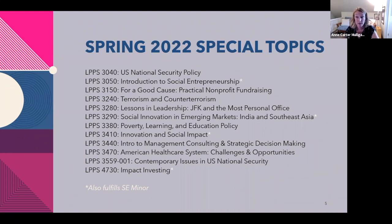This is our list of special topics elective courses where you can dive into specific policy areas that interest you. Some of these are also social entrepreneurship classes that fulfill that minor — noted on the slides. U.S. national security policy is taught by former Batten dean Alan Stam. We also have terrorism and counterterrorism, which is a very popular course, and contemporary issues in U.S. national security. National security is an area of expertise at the school — we have faculty who are practitioners in that area, including an undersecretary from the Department of Homeland Security, folks who've actually grappled with these issues in the real world.